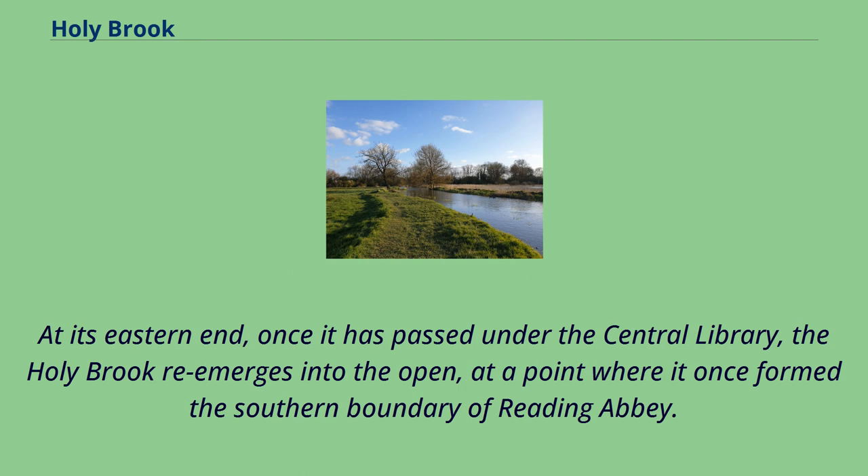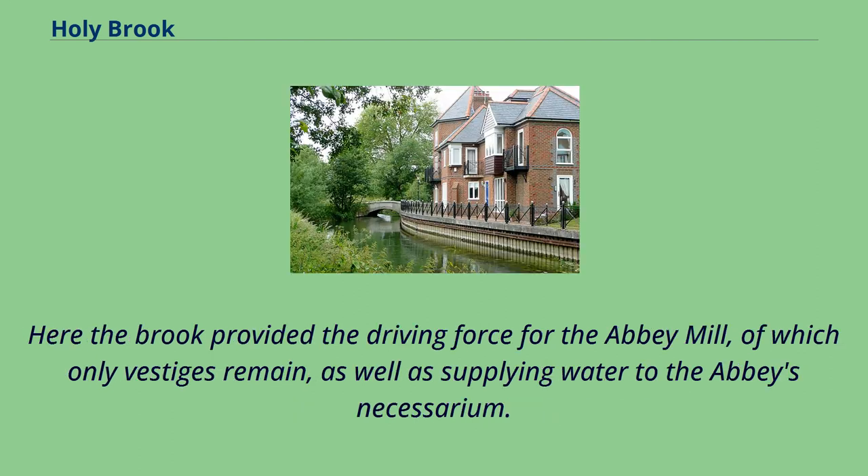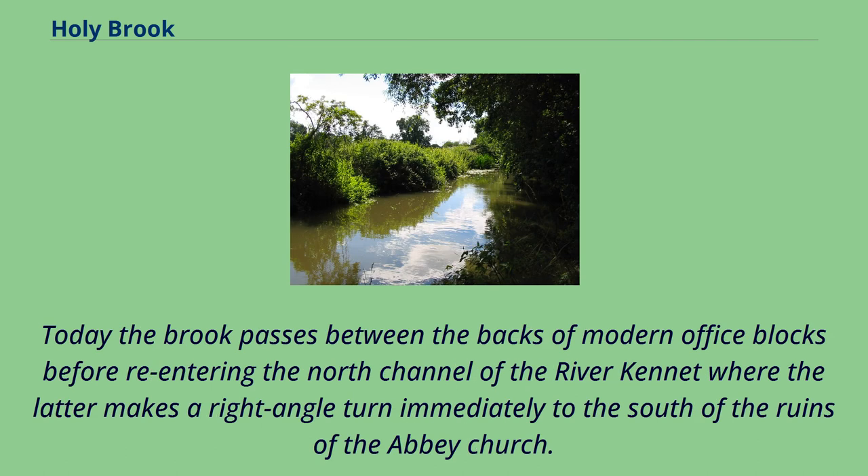At its eastern end, once it has passed under the central library, the Holy Brook re-emerges into the open at a point where it once formed the southern boundary of Reading Abbey. Here the brook provided the driving force for the Abbey Mill, of which only vestiges remain, as well as supplying water to the Abbey's necessarium. Today the brook passes between the backs of modern office blocks before re-entering the north channel of the River Kennet, where the latter makes a right-angle turn immediately to the south of the ruins of the Abbey Church.